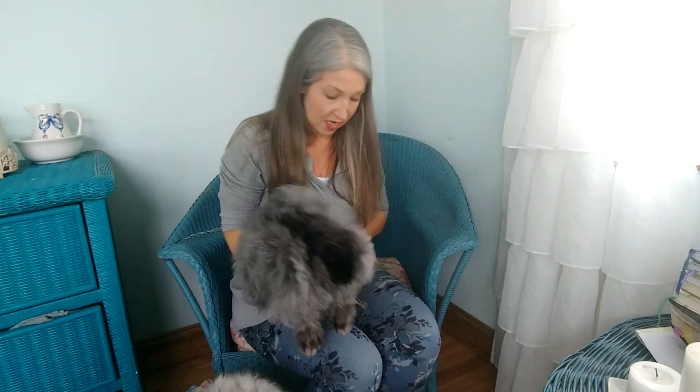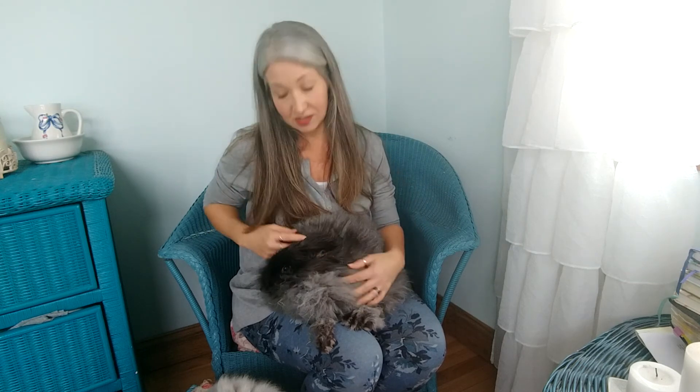My French Angoras — let me grab Matilda here. She also is in full coat and will be groomed today. With these guys I can take a comb — I'll do another video on how I groom my rabbits. We do not have to kill our rabbits to groom them; we comb them. As you can see, angoras are really docile animals and they just kind of sit.